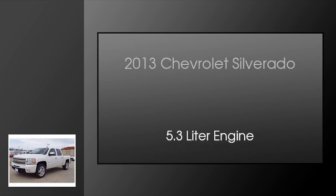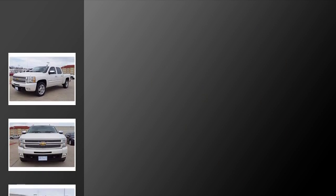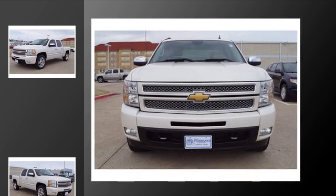This is a 2013 Chevrolet Silverado. This truck has an automatic transmission and a 5.3 liter engine.